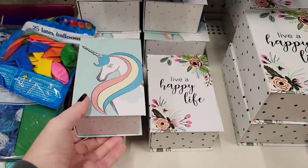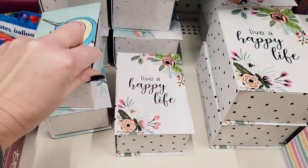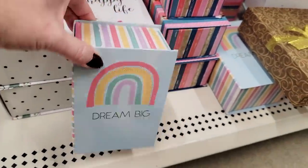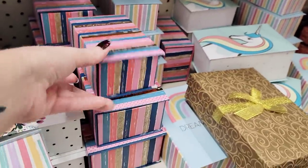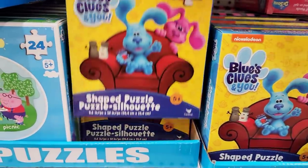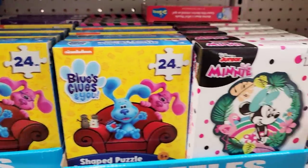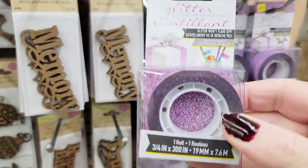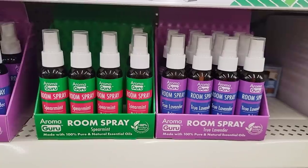Here's some new gift boxes over by the Party Goods — they come in three different sizes. They have a unicorn, 'live a happy life,' a rainbow one, 'dream big,' and a striped box. For all those Blue's Clues fans, this is a 24-piece set by Nickelodeon. My oldest daughter, who's 25, grew up with Blue's Clues. Here's some more of that glitter tape — this one's heavy duty and purple; the last one I found last week was blue.